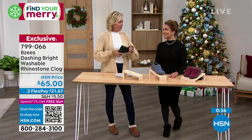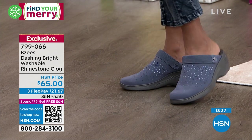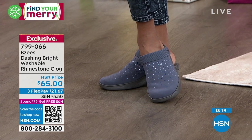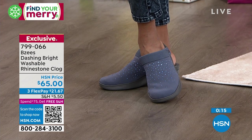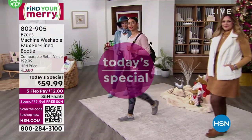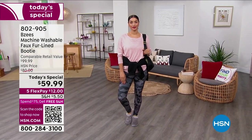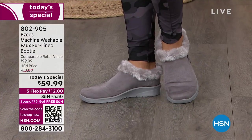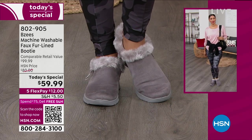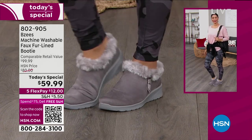Traditional clogs were torture — they didn't have the flex, they were like a piece of wood, a brick on your foot. Whole new world to enjoy with BZs. We've got one more style to share, but I can't encourage you enough to get our today's special — the Dashing Bright is 799-066, less than 200 to go in the black, so good luck getting that one. But the today's special — over 20,000 now spoken for. We did lose the blue. We have the black and the gray, the dusty olive, and the classic toffee. The today's special is machine washable, under $60 — today only. Tonight at midnight the price goes up to $80. Today it's $59.99, five FlexPay or six with an HSN card.